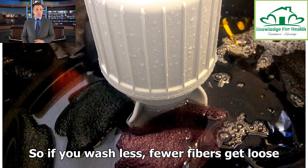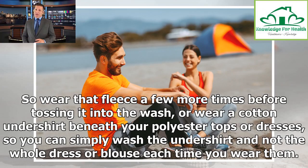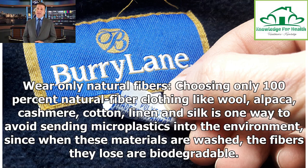So if you wash less, fewer fibers get loose. Wear that fleece a few more times before tossing it in the wash, or wear a cotton undershirt beneath your polyester tops so you can simply wash the undershirt and not the whole dress or blouse each time. Another option is to wear only natural fibers — choosing 100% natural fiber clothing like wool, alpaca, cashmere, cotton, linen, and silk is one way to avoid sending microplastics into the environment, since when these materials are washed, the fibers they lose are biodegradable.